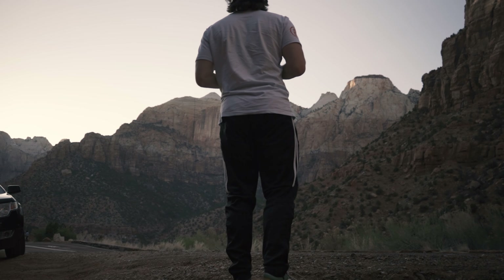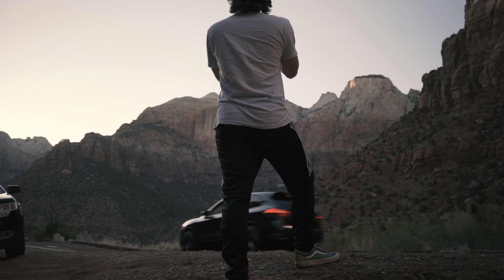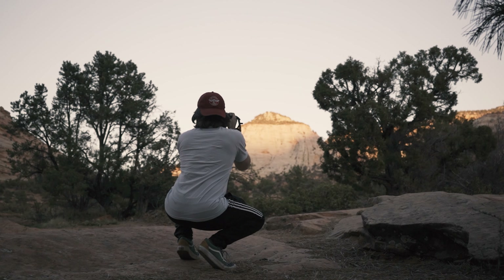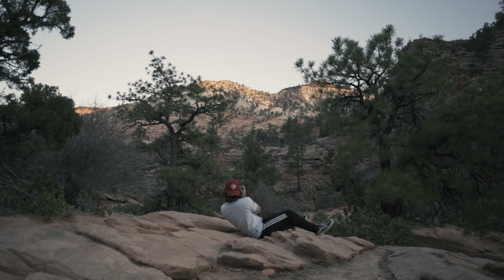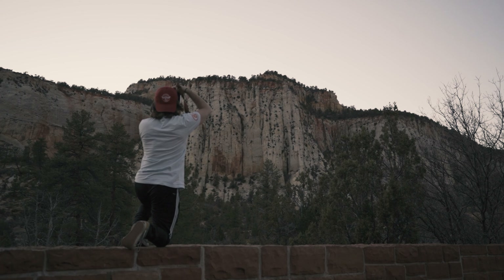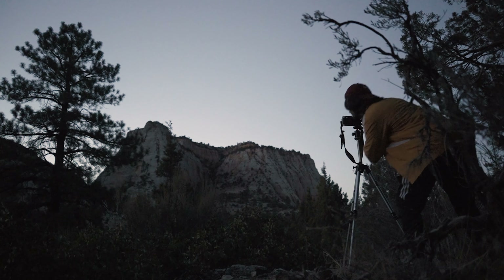Hi there, me again. In last week's video I took you guys on the first leg of a long road trip that led me through Zion National Park, where I got to photograph some amazing landscapes on film. Today we're continuing that road trip and getting to our final destination, as well as taking some photos along the way and once we get there. So let's hit the road!